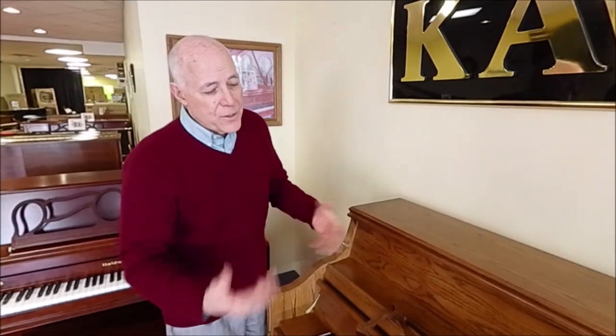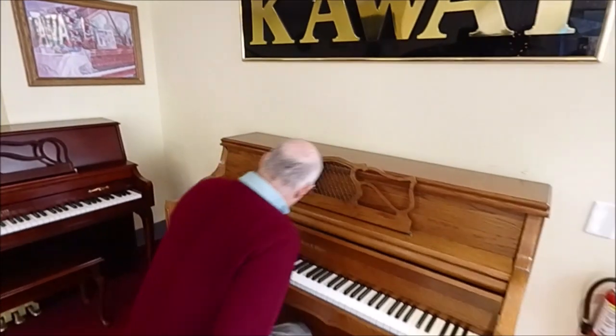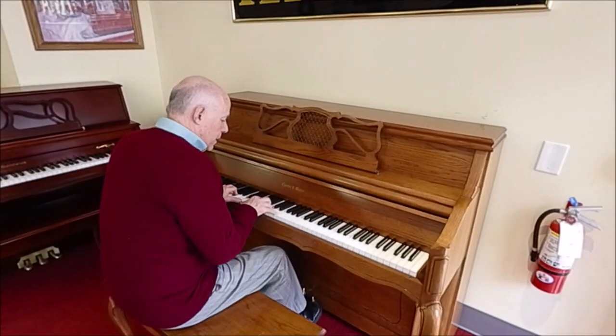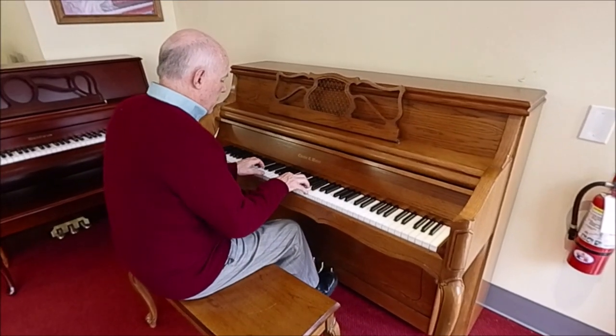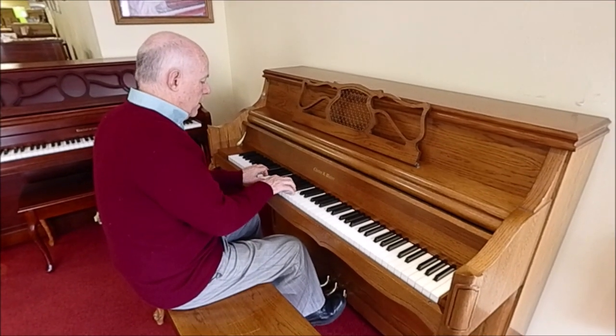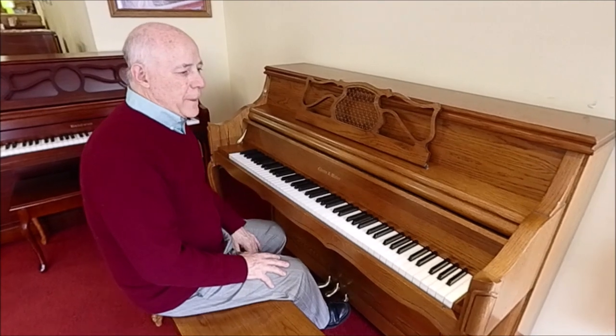What makes this really unusual, again, is it has that very big sound, especially in the bass. So let's listen to it. Wow, it almost sounds like a grand piano.